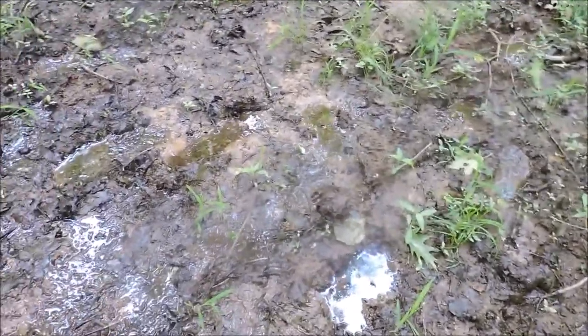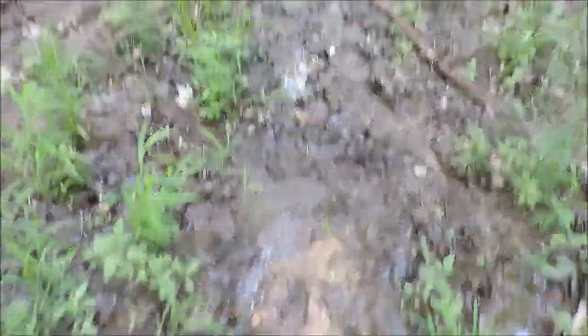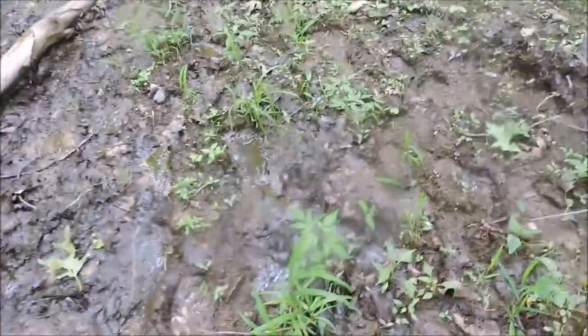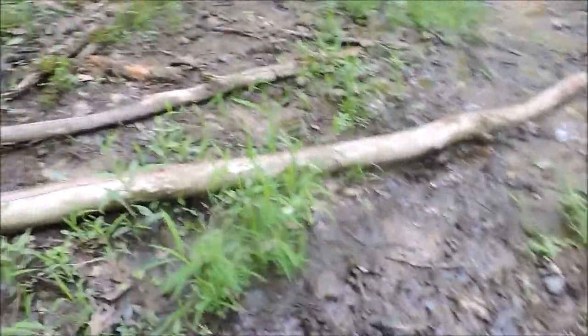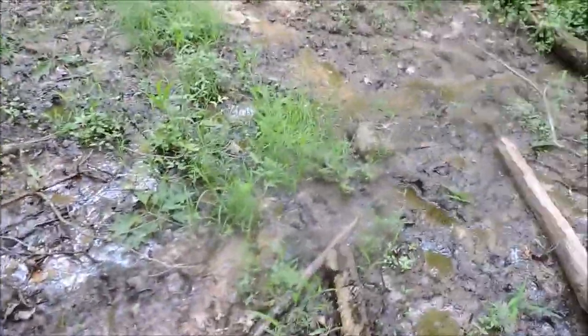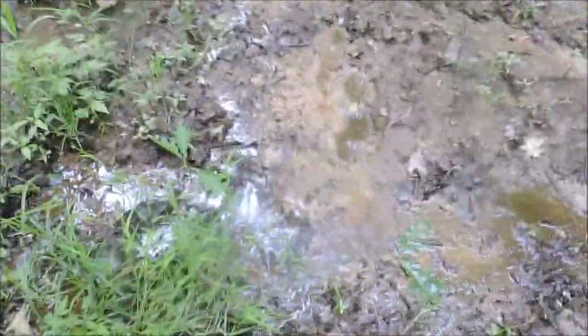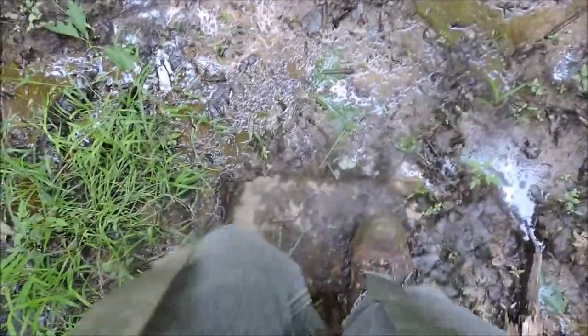This kind of situation is where trekking poles can help you, because you can feel the ground ahead of you — you can feel a spot, see if it's firm enough that you want to step there. Yuck. So if I had a big old staff, that could serve that purpose too.